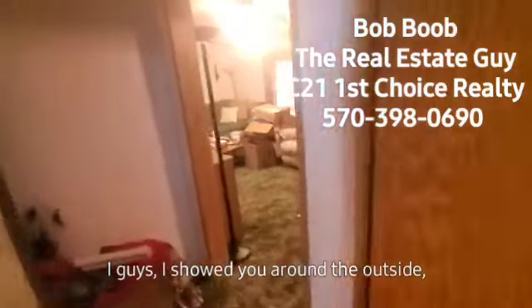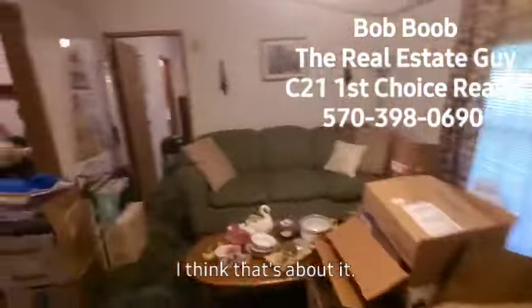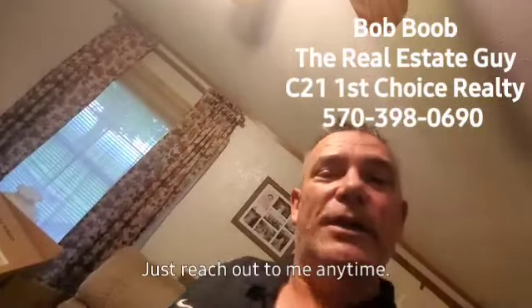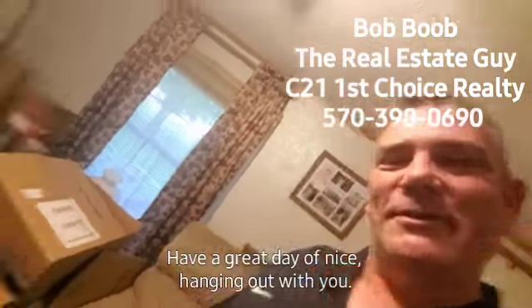Hi guys, I showed you around the outside and I showed you the inside. I think that's about it. If you have any other questions about anything I didn't show you, just reach out to me anytime. My cell phone number will be somewhere at the top and bottom of the screen. Have a great day — it was nice hanging out with you.